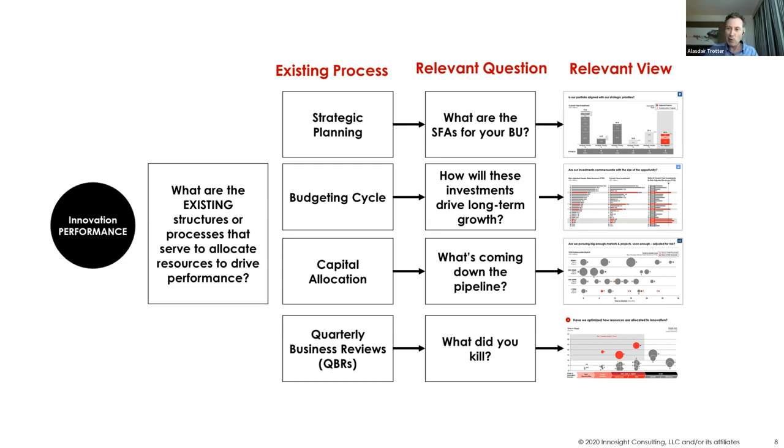That was the 20-25 minute flyby for what is innovation portfolio management and how do we think about it. Happy to get into it with Q&A, talk about any additional details, and maybe you'll even give an excuse to get some of my favorite slides out.